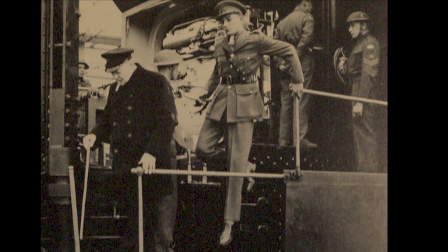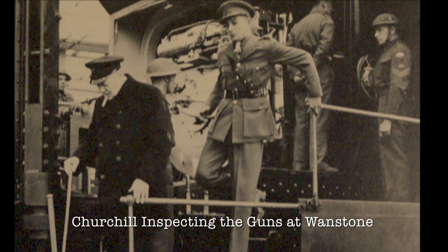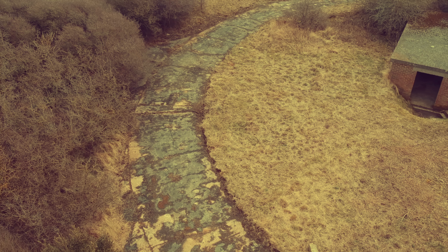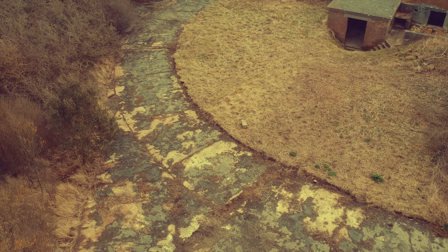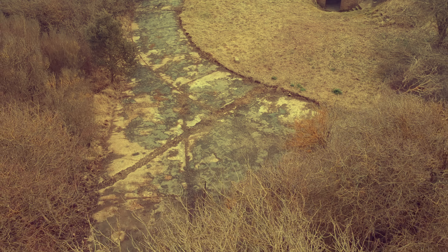We shall never surrender. And if, which I do not for a moment believe, this island or a large part of it was subjugated and starving, then our empire,